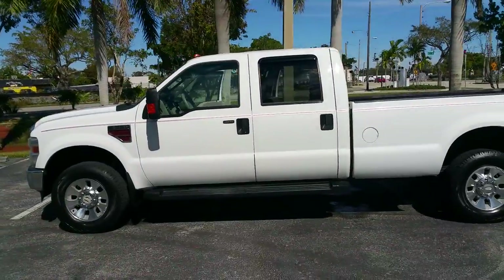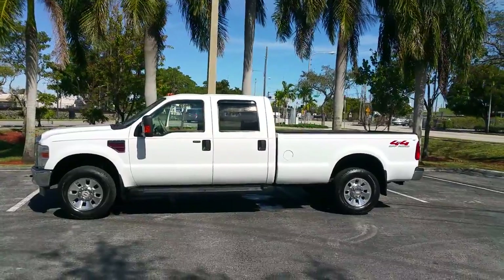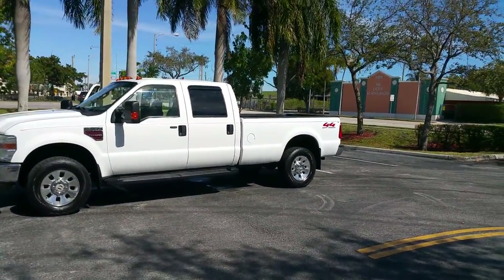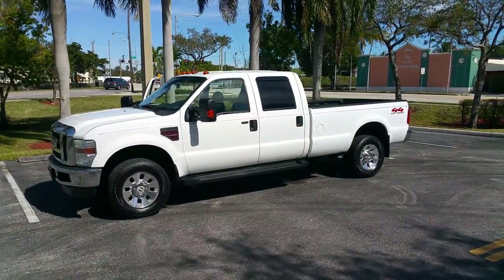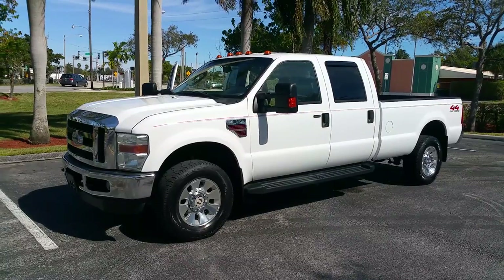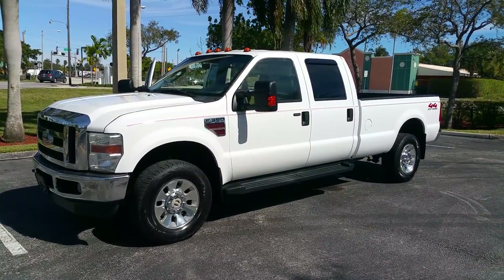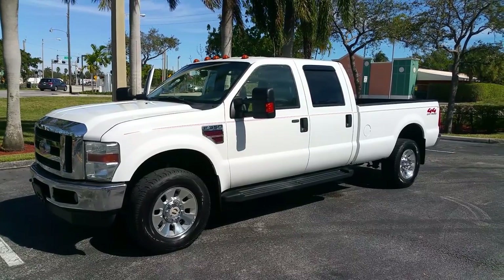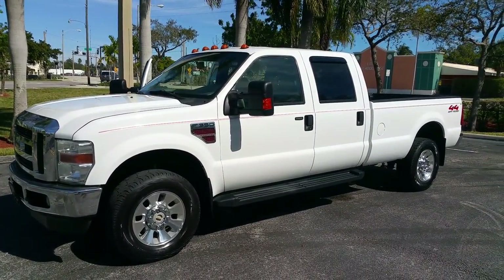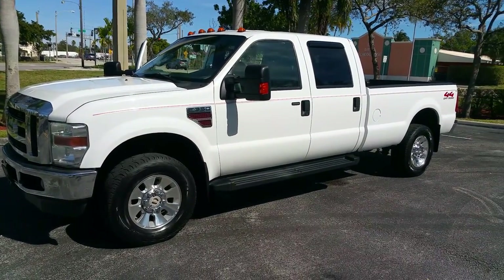Call me right now to buy this truck: 954-937-8271. My name is Alex. For more trucks, visit BigBoyDiesels.com. We do end auctions early, so if you're looking for a truck, pick up the phone and call me right now — we'll make the deal today. If you need shipping, most states will be anywhere from $400 to $500, depending on where you are.